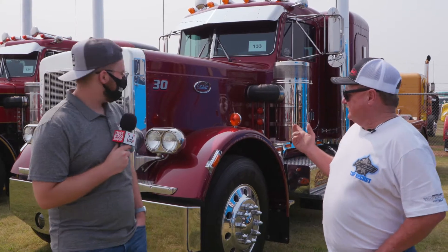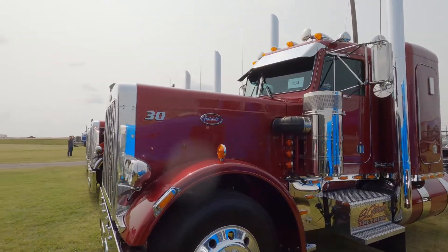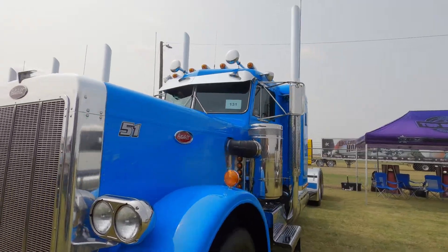This truck, just as well as the number 51 classic, was an off-frame restoration — there's pretty much not a bolt or nut that hasn't been touched on this truck. The way I always looked at it is everybody can go buy a new one, but these old trucks we've got to keep alive and keep them on the roads. That's just kind of my thing.